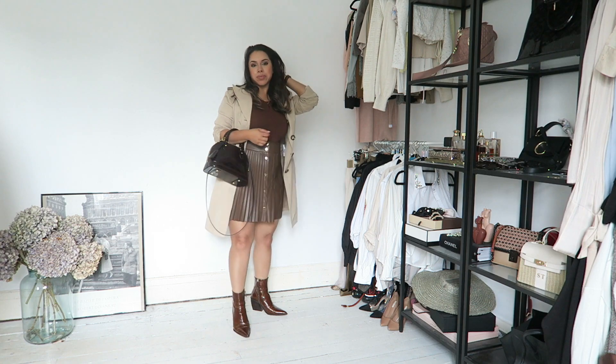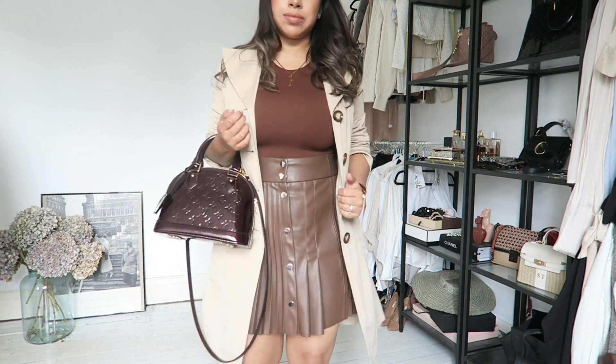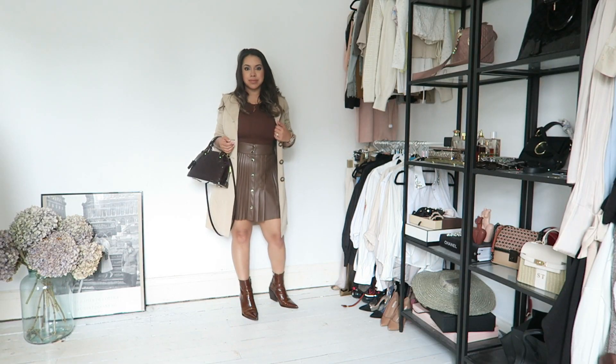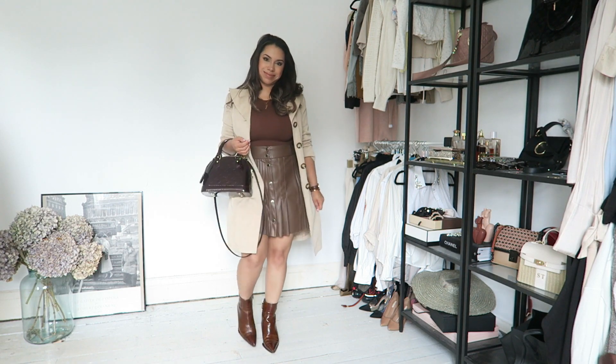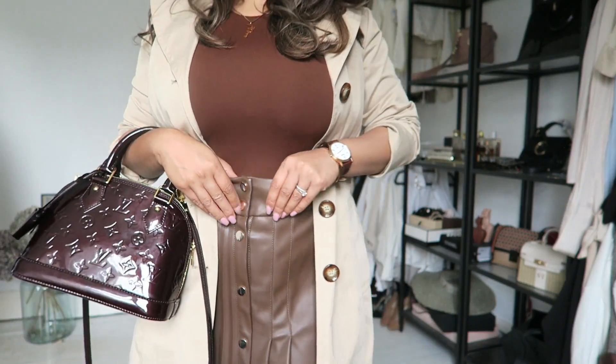I love how the different colours and textures work together — the painted leathers, the sheen of the leather, and then the matte of the Mackintosh-style trench. I think it's something you can wear to work as well; just pop on a pair of tights if you want. I really like this look.